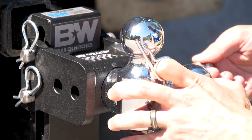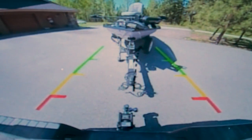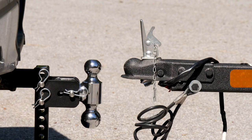As a hunting company managing outfits all over the place, we need a strong, simple, personal towing setup. That's why we use B&W. With the B&W Tow & Stow, you get multiple ball sizes and adjustable height, so you can fit any and every trailer that you own.